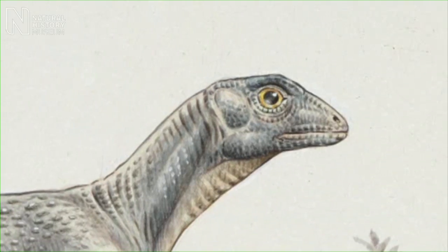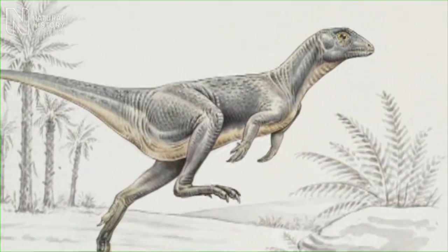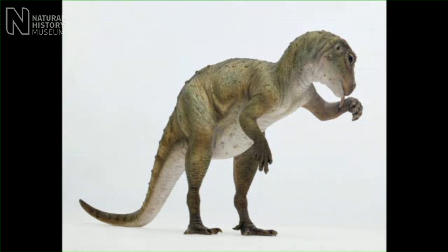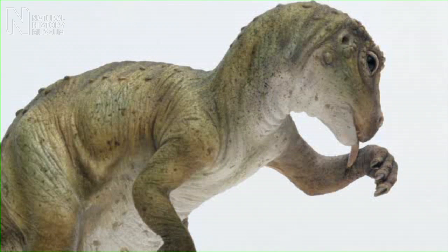We think instead that the canines might have had a role in feeding — that they might have been used for feeding upon small animals or perhaps insects — and that rather than being strictly herbivorous, heterodontosaurus may have fed on both plant and animal matter. So it's possible they represent a transitional phase between the earliest meat-eating dinosaurs and the later plant-eating dinosaurs. If so, this new discovery has enormous potential for helping us understand the evolution of dinosaur diets.